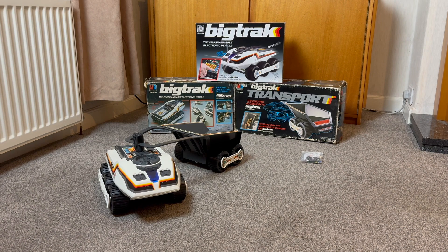As you can see, I do have the original packaging for my units. On the lower left you see the Big Track box, and on the lower right the Big Track transport box. You will have noticed that there are indeed three boxes, and that's because I have an additional Big Track.